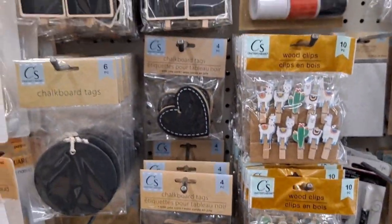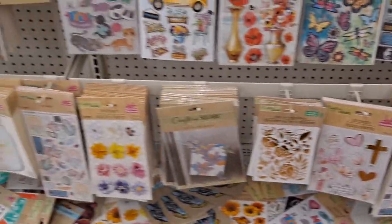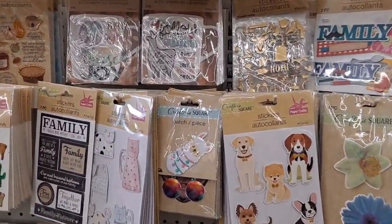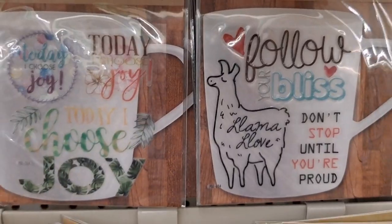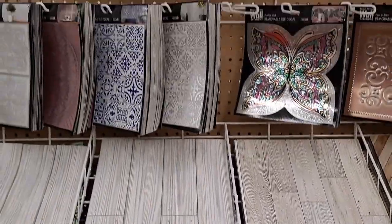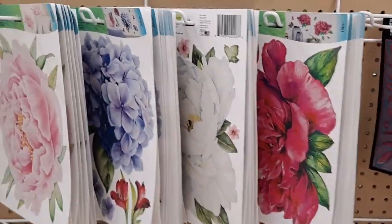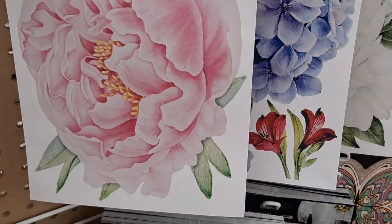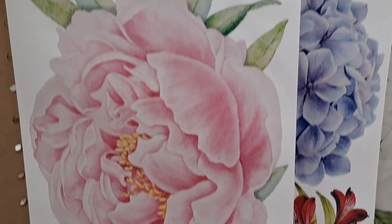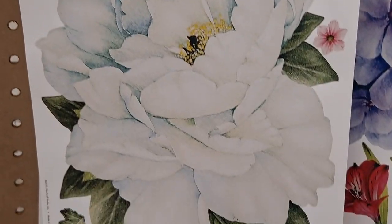They had a bunch of chalkboard garlands shaped like feathers and various different things, and also little chalkboard shapes that come individually, several to a pack. Of course they had a sticker section — most Dollar Trees carry that — but they had several different stickers I had never seen before, as well as ceramic mug stickers, which are nice if you don't have a Cricut. They also had a wide selection of wallpaper and tiles, as well as beautiful floral wall stickers. I have used these in the past for crafting. There are several absolutely stunning varieties and they are perfect for Valentine's Day crafting as well.